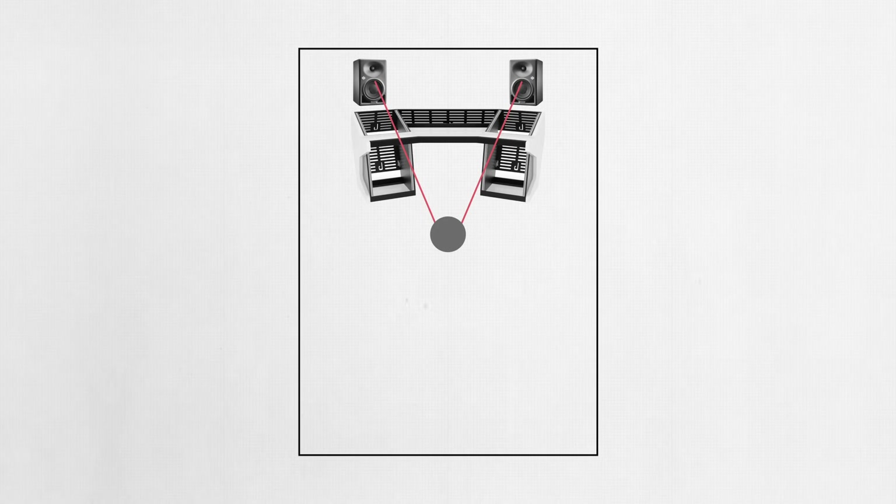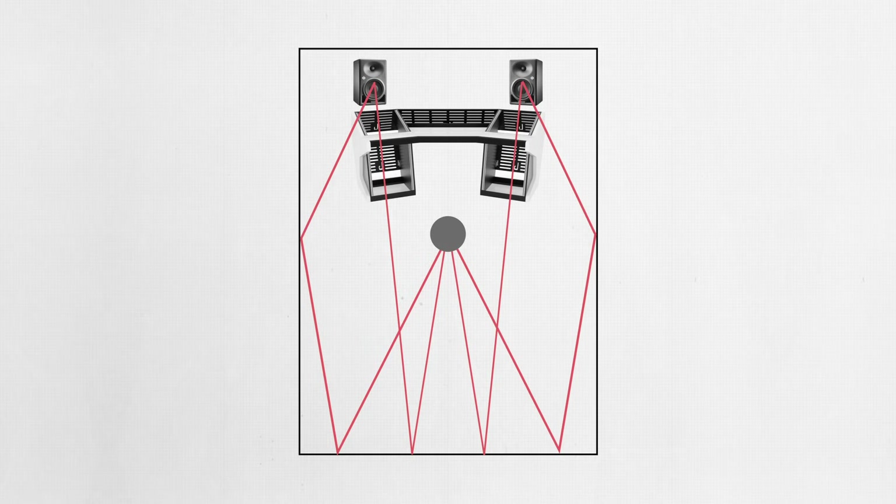Anytime a speaker creates a sound in a room, that sound will take multiple pathways to the listener. Some of the sound will travel directly from the studio monitor to the listener's ears — this is called direct sound. But some sound will reflect off of surfaces in the room and then return to the listener — this is called indirect sound. At the listening position, all of these different pathways converge and interfere with each other, creating imbalances heard at the listening position that don't actually exist within the mix itself.